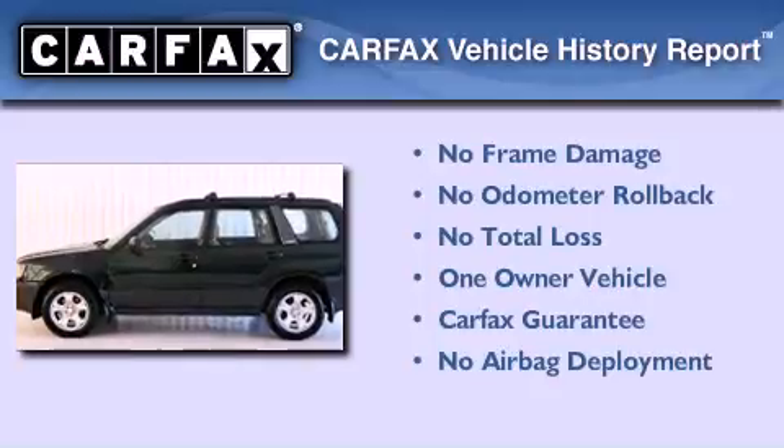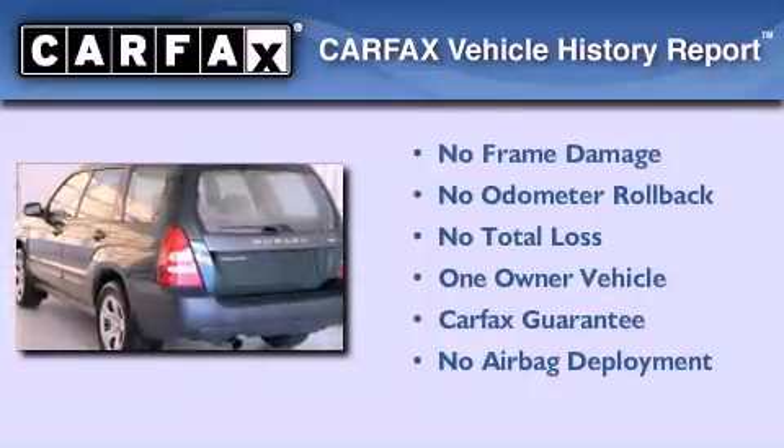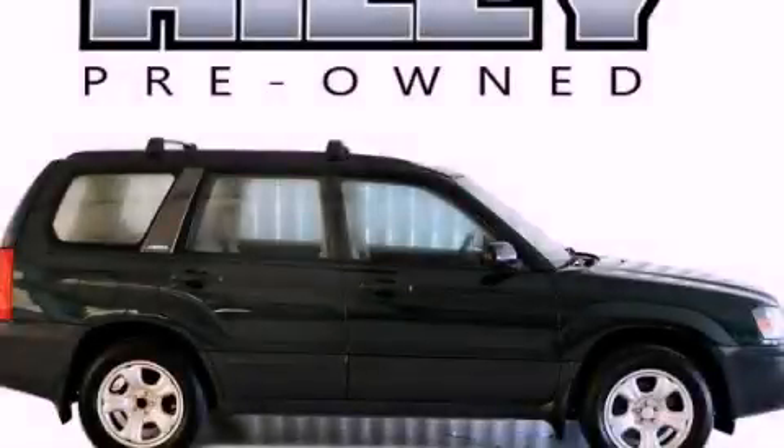This Subaru has had only one owner, and it qualifies for the Carfax Buy Back Guarantee. This vehicle is sure to sell fast. Call and arrange your test drive today.